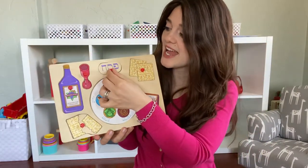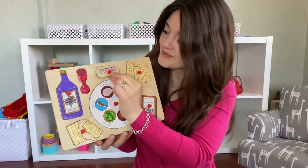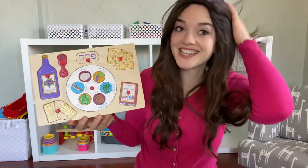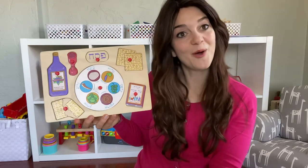And this is my last piece of the Pesach puzzle. And it says Pesach. I am so excited for Pesach to enjoy all these fun things. See you next time. Bye-bye.